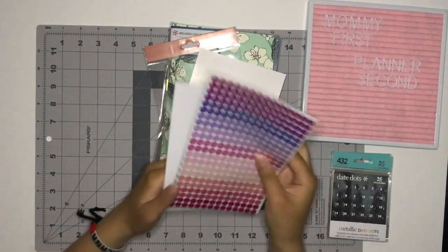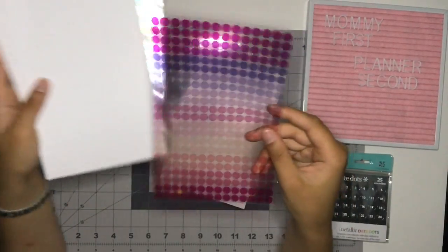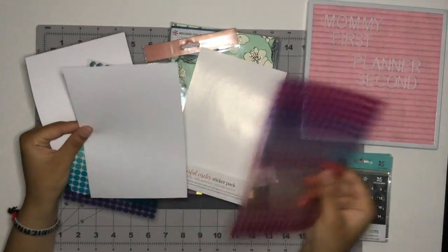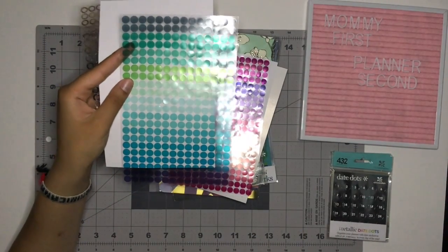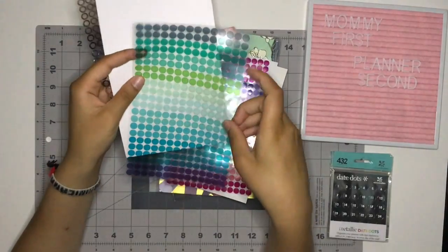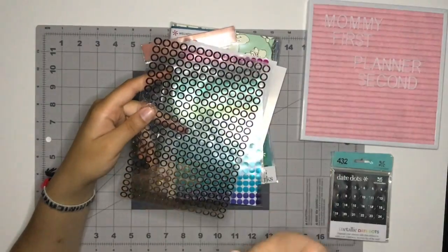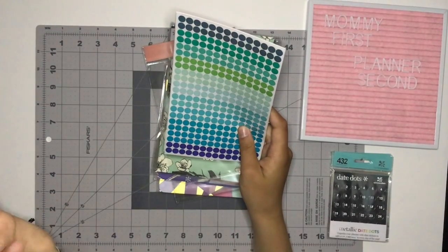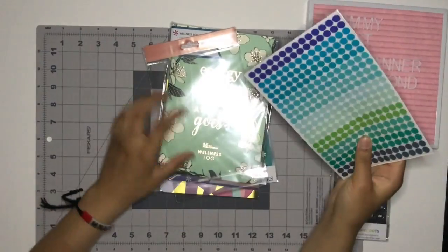These come with several sheets. The first sheet — these are transparent — has different shades of purples, pinks, and peaches. Then you have the in-between colors so you can see what color it is, and these are all more cool-toned: navy blue, teal, turquoise, lime green, basically different shades of blues and greens. And then you have the rose gold, silver, and gold transparent date dots, which I'm really looking forward to using — especially for my perpetual calendar to mark when all my bills are due, or maybe just as bullet points.